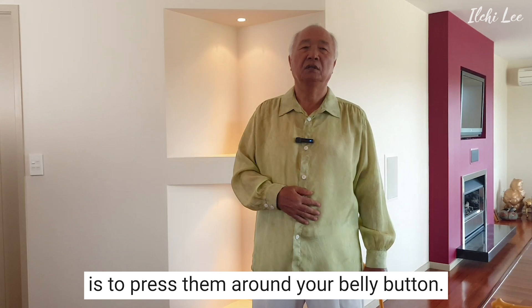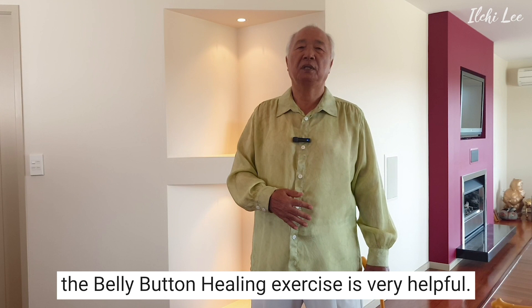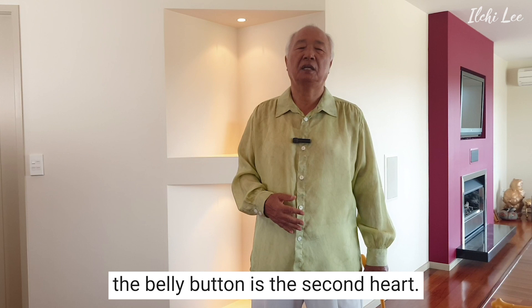About 50% of blood in your stomach is always stuck in our intestine without flowing. To circulate it to arms and legs and throughout the body, the belly button healing exercise is very helpful. Rather than just standing still, it will be much more helpful to keep tapping, exercising, and giving the heart some shock. That's why some people say that the belly button is the second heart. We can activate some heart function through the belly button healing exercise.